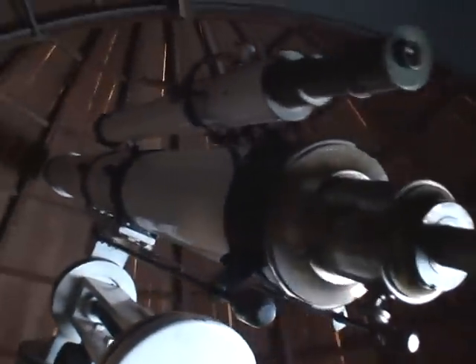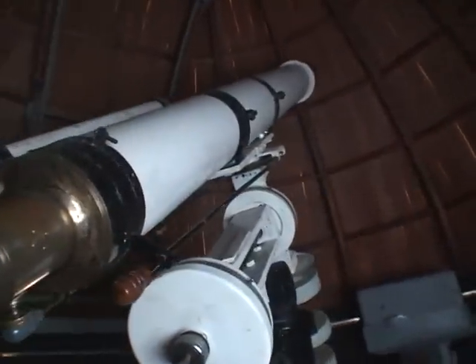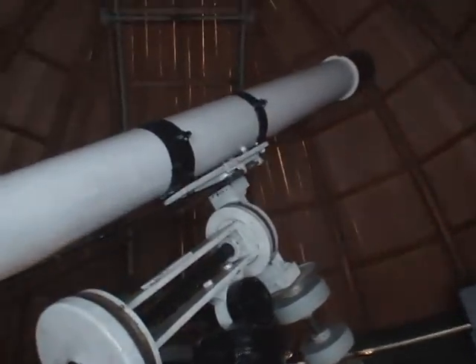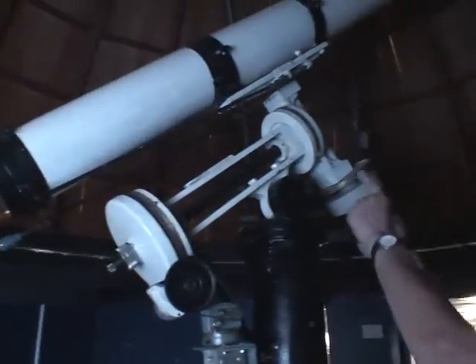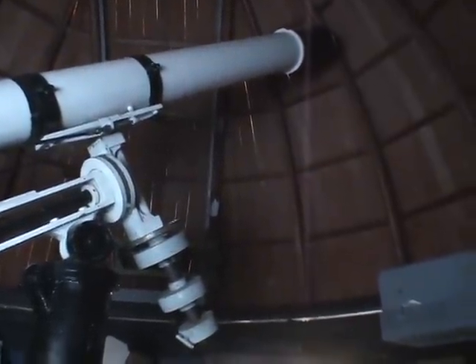This is a six-inch refractor. It's grown like Topsy. The Society purchased it in 1919. It was originally — the lens was originally made for the transit of Venus in 1882. It is the only Alvin Clark refractor in the country. The only genuine Alvin Clark lens — that's the only part that's genuine Alvin Clark; the rest of it has had several incarnations and been rebuilt several times. But the lens alone for historic value would probably be worth more than the whole building put together.